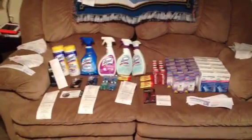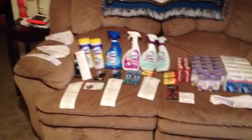Hey y'all, it's Island Coupon Gal. This is all the stuff I got at Walgreens tonight.